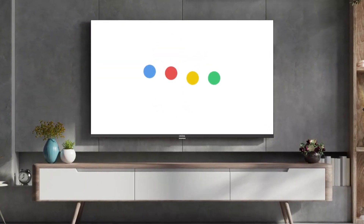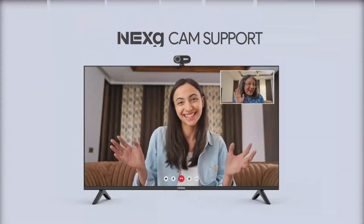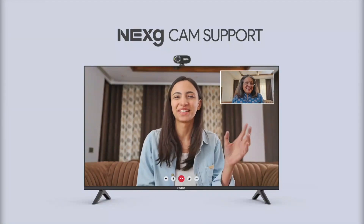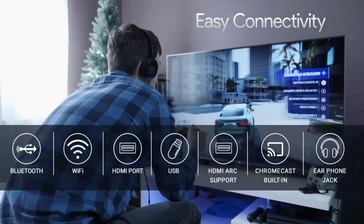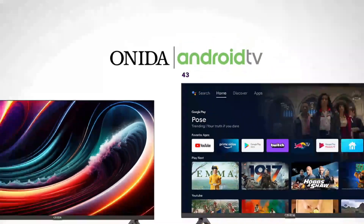The TV also comes with a user-friendly interface and remote control, making it easy to navigate and find your favorite channels. Overall, the Onida 32 HD Ready TV is the perfect choice for anyone looking for a reliable and feature-packed TV that offers an unbeatable viewing experience.